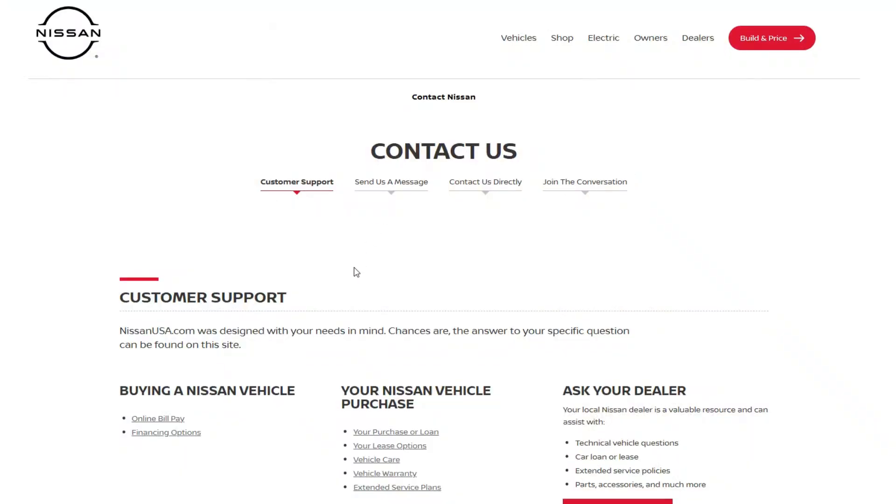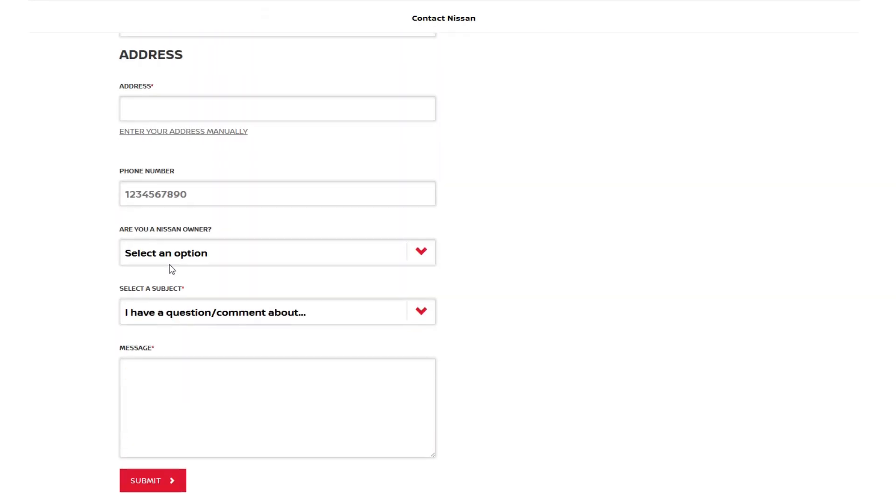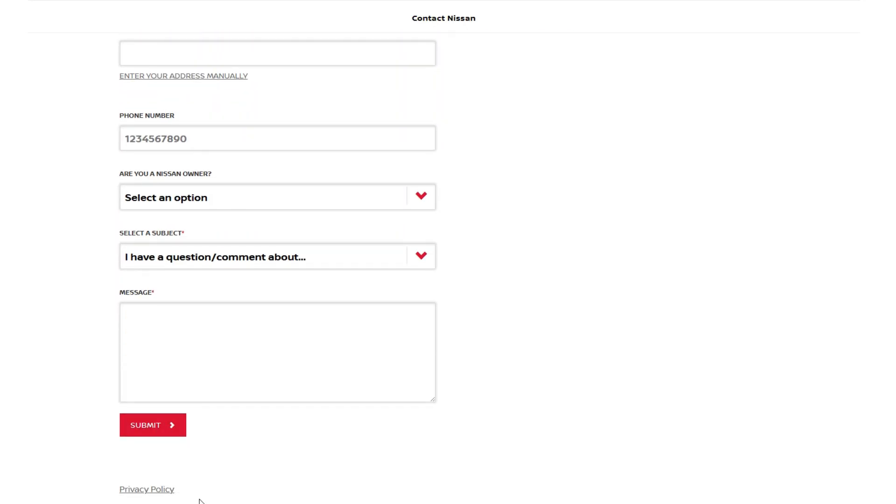If you often see this warning and cheap methods couldn't fix the issue, you will most likely need a new radar. In that case, unless the car is under warranty, you will want to contact Nissan support and express your annoyance with the situation. There is a slight chance they will cover the cost of parts and you will just pay for labor, since they know about the problems with early radar models.